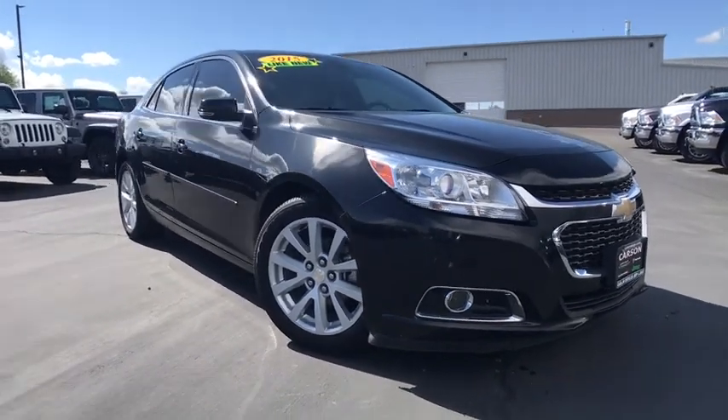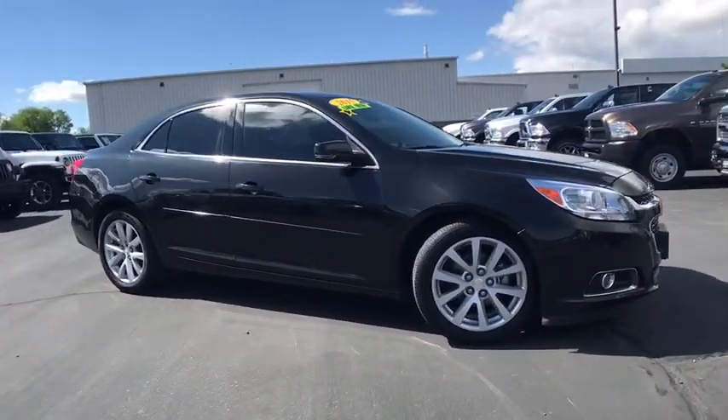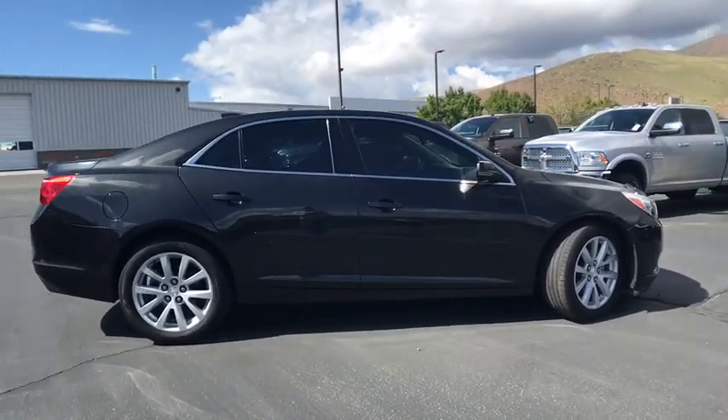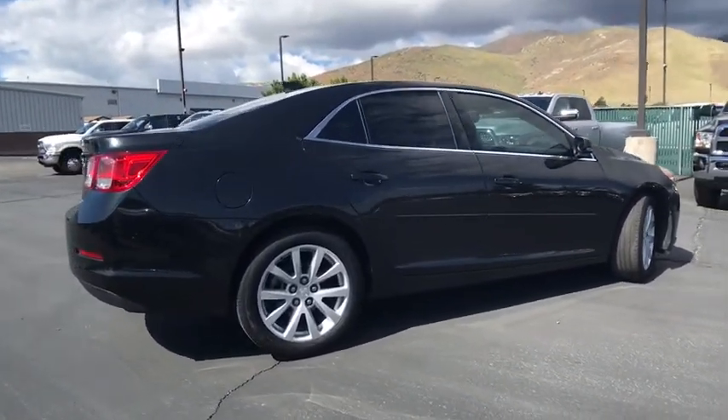The 2015 Chevrolet Malibu — a combination of performance and fuel economy. The Malibu is a great commuting car. This vehicle has less than 65,000 miles.